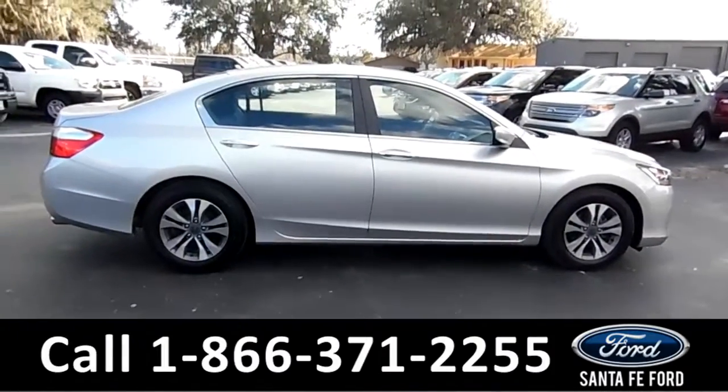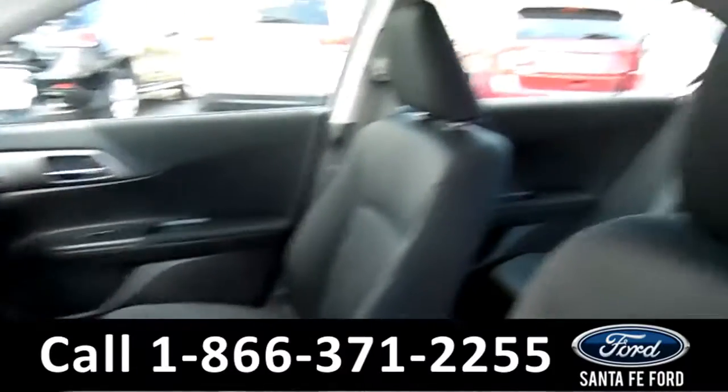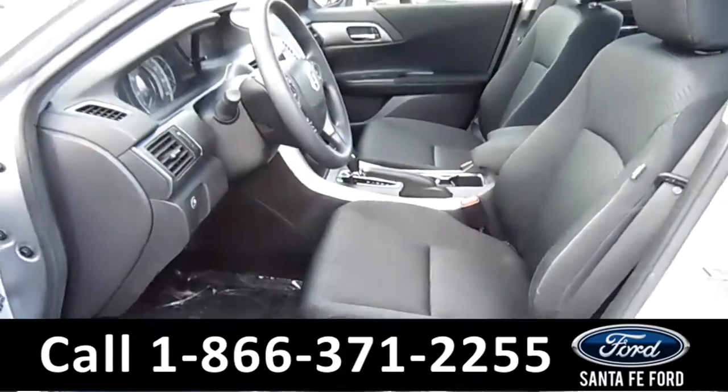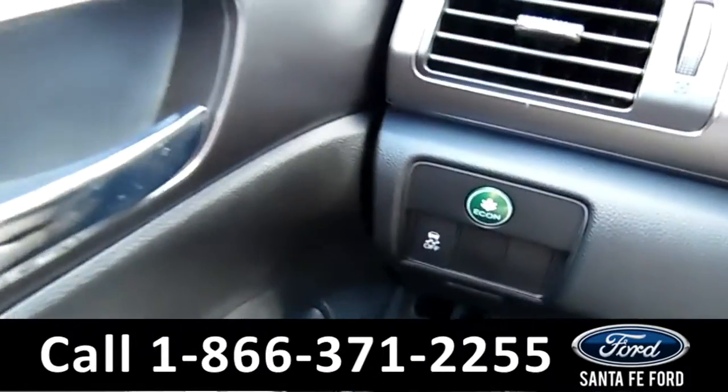Now let's take a look at the inside. Here's a quick look into the front seats — they are black cloth. There's powered windows, locks, and mirrors.